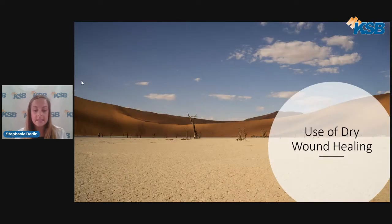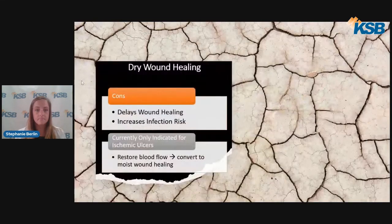One of the most common mistakes I see in wound care is the use of dry wound healing. Dry wound healing can range from leaving a wound open to air without a dressing, or application of drying agents such as betadine, alcohol, or astringents. We can think of this simply by looking at the picture of the desert here — as you can see, life has a hard time surviving in this environment. This applies to your living skin as well.